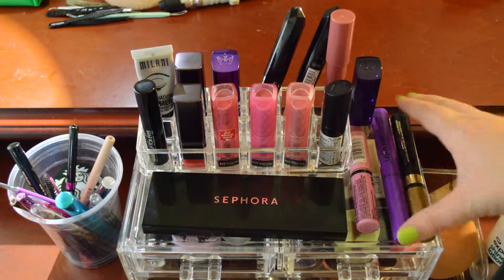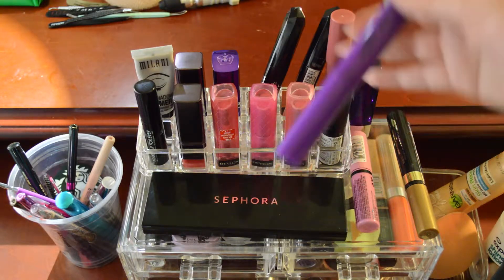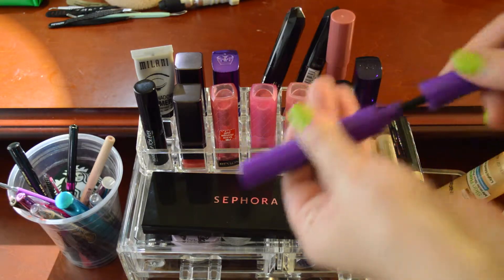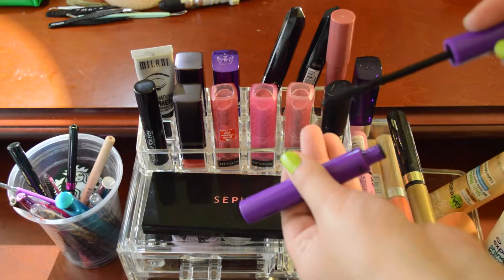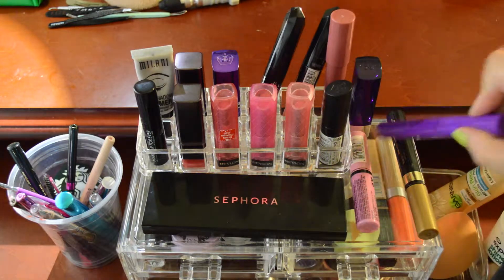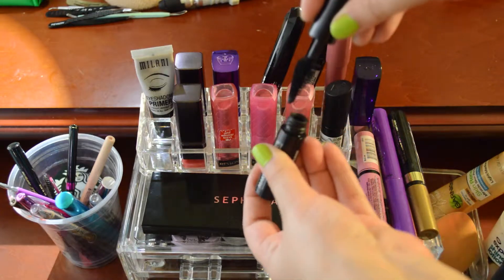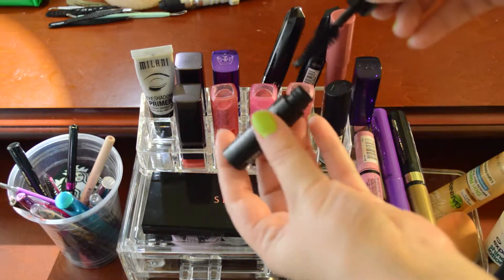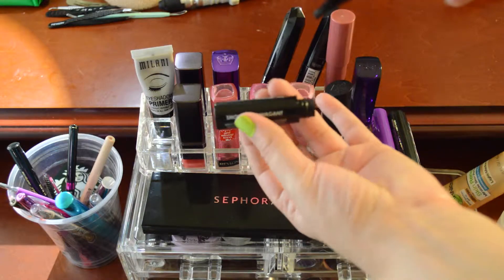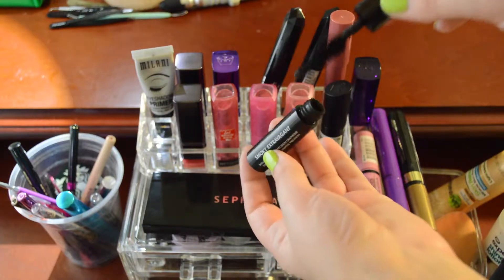Lastly, I have my two mascaras that I'm trying to use up. I have the Wet n' Wild Mega Length, which I use to prime my lashes and give them a little bit of length. And then one of my Project Pan items, the Makeup Forever Smoky Extravagant. That's what the wand looks like — a nice bristly brush.